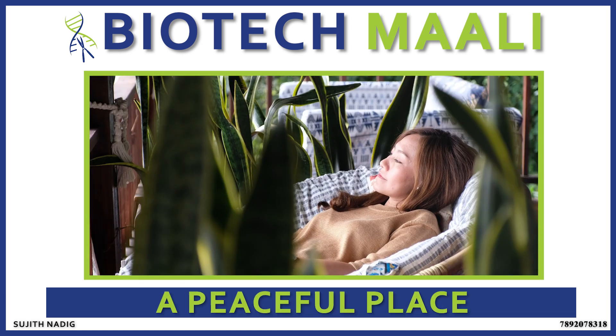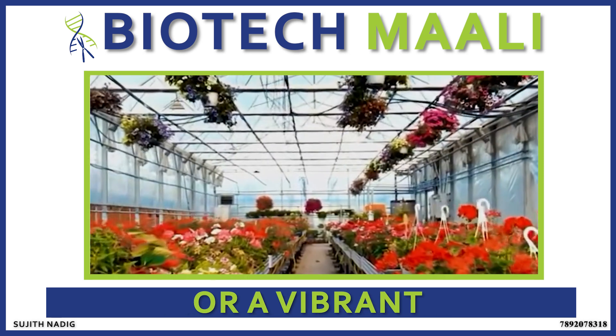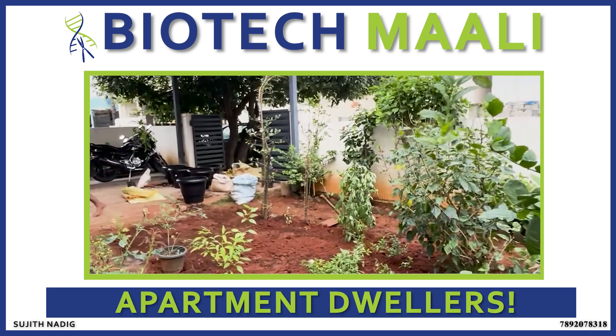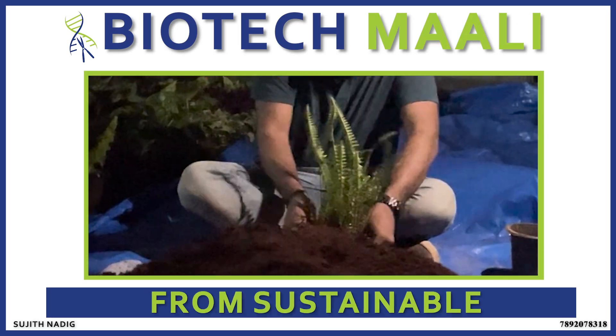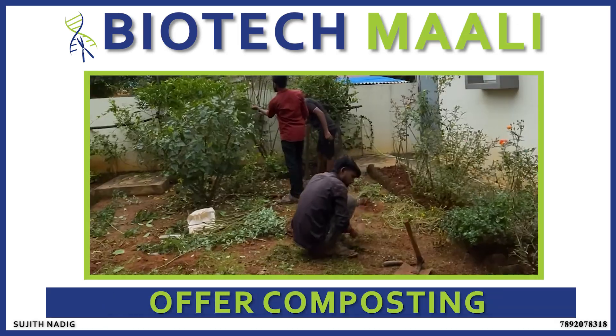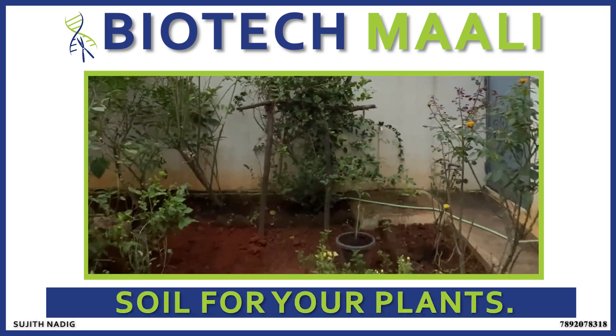Whether you're looking for a peaceful place to unwind, fresh herbs for your kitchen, or a vibrant display of flowers, our services are ideal for apartment dwellers. We handle everything from sustainable balcony gardens to year-round maintenance, and even offer composting options to turn kitchen scraps into nourishing soil for your plants.